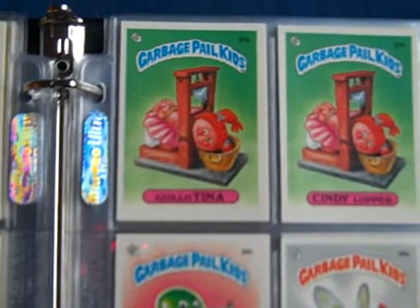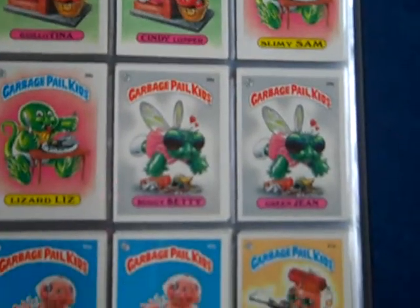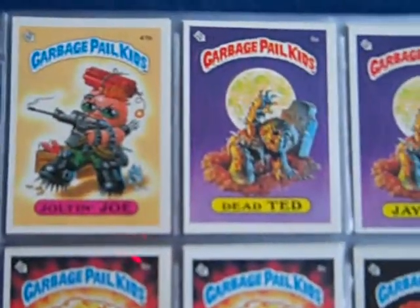It's kind of hard to see the quality from that far out, but it would take forever to go over each individual card one by one. Bright white though.